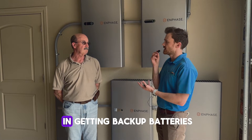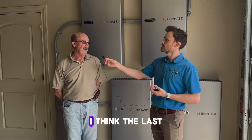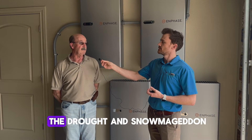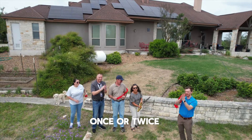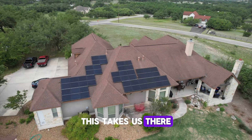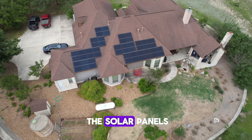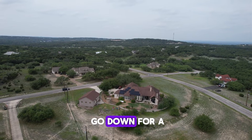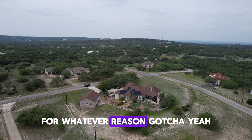What got you interested in getting backup batteries? I think the last three years really did it — with the grid issues, the drought, and Snowmageddon once or twice. It'd be nice to be more self-sufficient, and this takes us there with the backup batteries and the solar panels. We should be pretty much on our own in case the grid decides to go down for a long period of time for whatever reason.